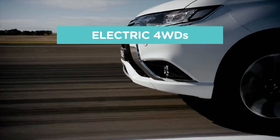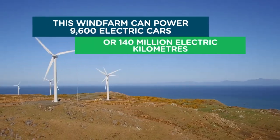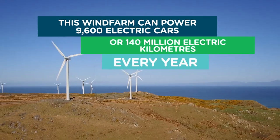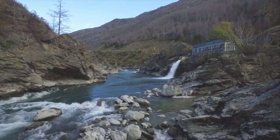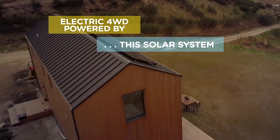This is Ecotricity's Ecotech Roundup show from New Zealand's only carbon-zero-certified renewable electricity company. We're one-hundred-percent Kiwi and fifty-percent community-owned. Switch today at ecotricity.co.nz.